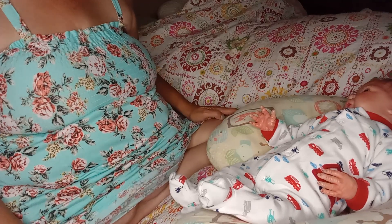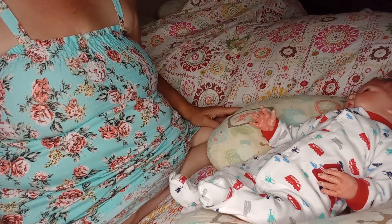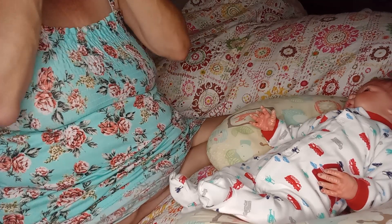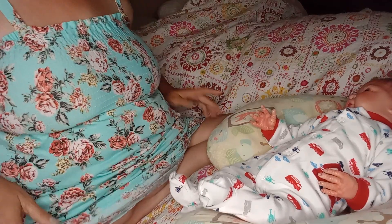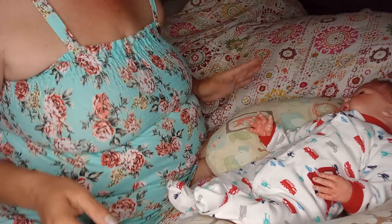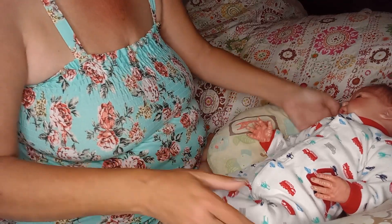Hello guys, welcome to Dee Dee's Dolly Den. Yesterday I was having all kinds of problems making videos, so today I've decided to jump on and make a video of changing my two beautiful newborn boys. And I want to get a little more detailed with my new baby girl, so we're going to start with her.